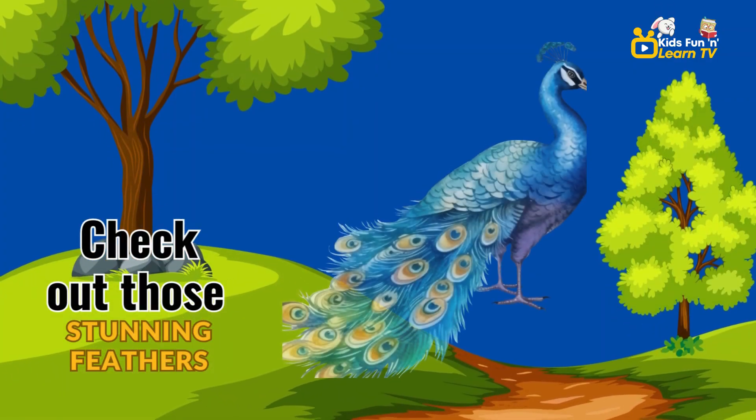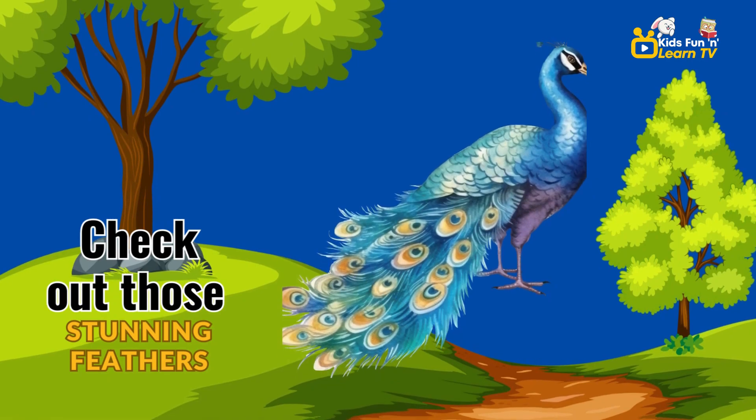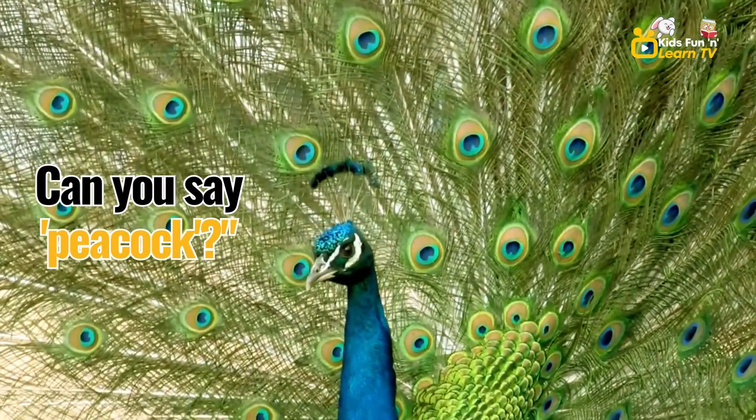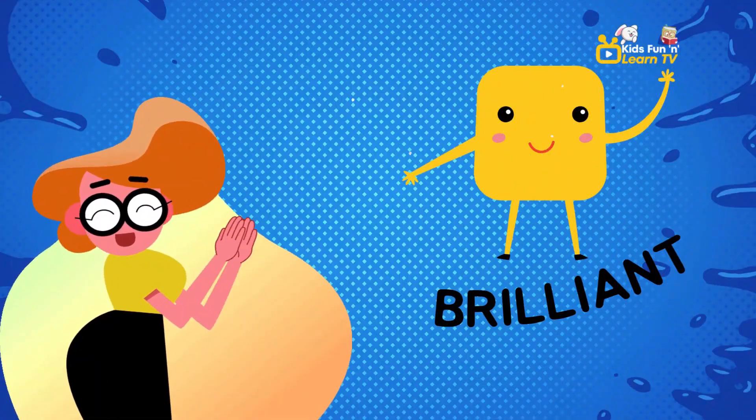Check out those stunning feathers. Those are from peacocks. Can you say peacock? Peacock. You're doing brilliantly.